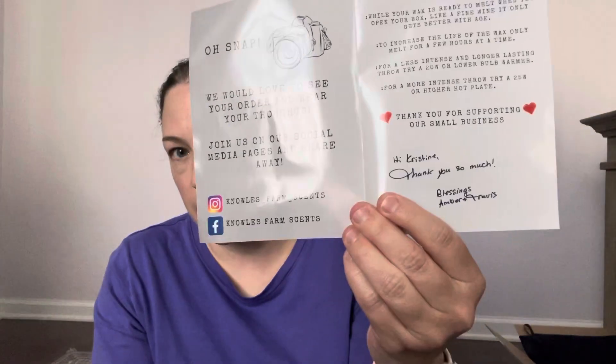Hi guys, happy Thursday! I wanted to quickly hop on and share my Knowles Farm Scent pre-order haul. I kind of went a little crazy — I probably should have cut back on the loaves because I do not like chopping wax. I did get a lot of the chunk bags. The box was super cute, it said 'made with joy.' It comes with a really nice thank you — the owners are Travis and Amber.